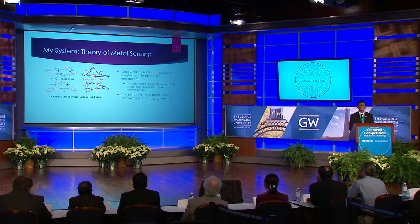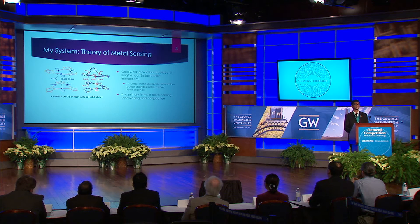Gold nanoparticle sensors, on the other hand, are lower cost and can sense these low concentrations of mercury. However, they are non-reusable and non-portable in most cases. Luminescence systems seem to be the best way forward. Not only are they more portable and easier to use, they tend to be lower cost than the other systems. My system's luminescence is born out of its gold-gold interactions, otherwise known as aurophilic interactions.